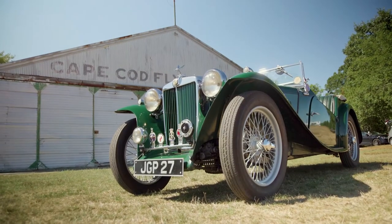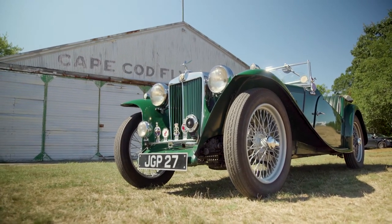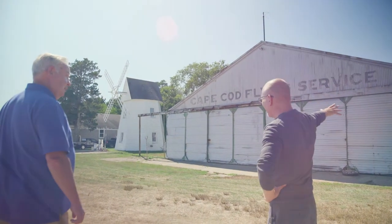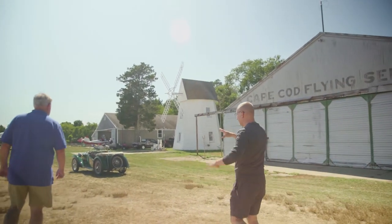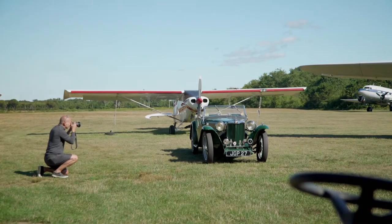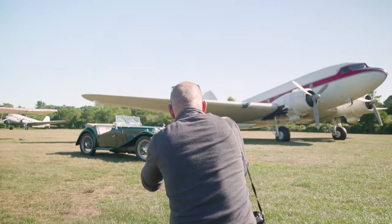The hangar behind me is the original — it dates from 1929. The idea of putting a newer car, but still very old, in front of it just seemed like the right contrast. We'll come in from this angle so that we capture all of the hangar, but the MG ends up being the primary piece right in front.